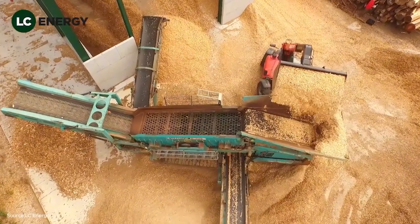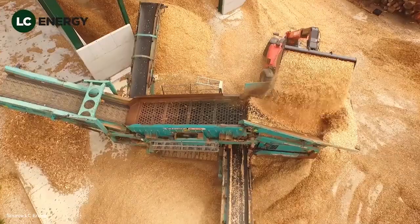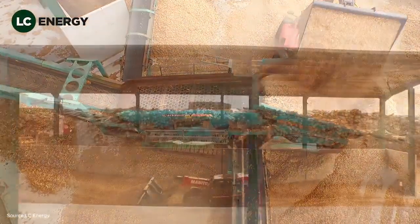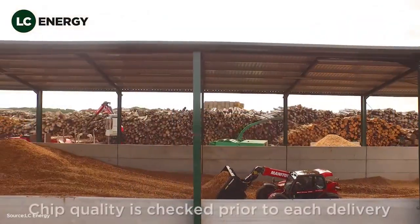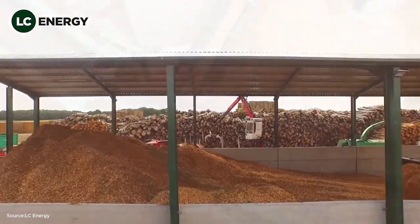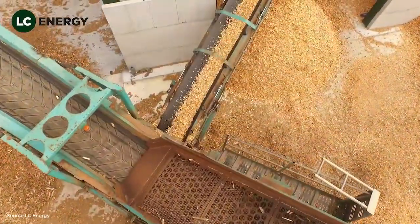What makes this hub special is its efficiency. By standardizing chip size and moisture content, LC Energy ensures that boilers operate smoothly and produce consistent heat. It's an example of how forestry and energy industries work together to provide reliable, renewable solutions for communities.